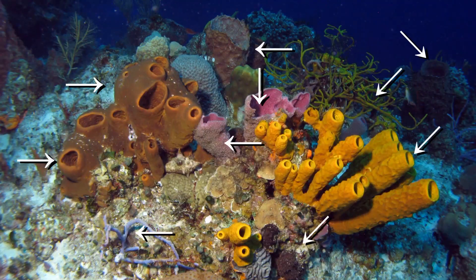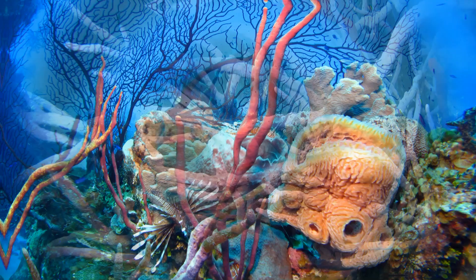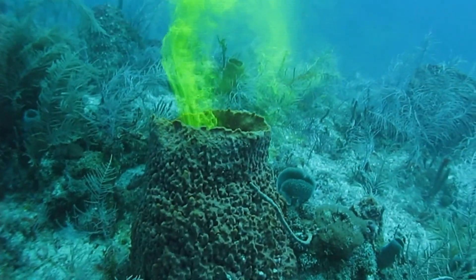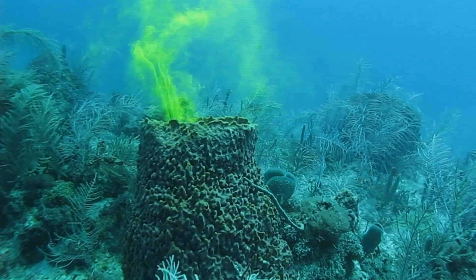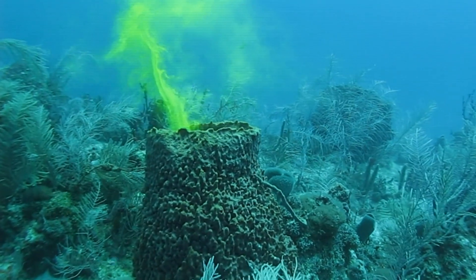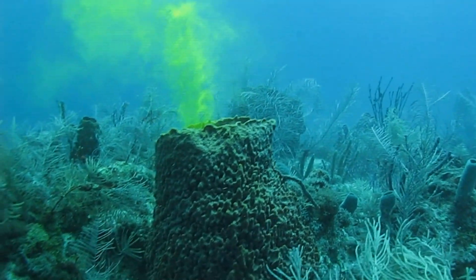Sponges are often very abundant and come in all shapes, sizes, and sometimes brilliant colors. It may surprise you that sponges are animals, and they eat by filtering tiny particles out of seawater. Here we've released some green dye next to a barrel sponge to show you how rapidly it can filter water through its body.